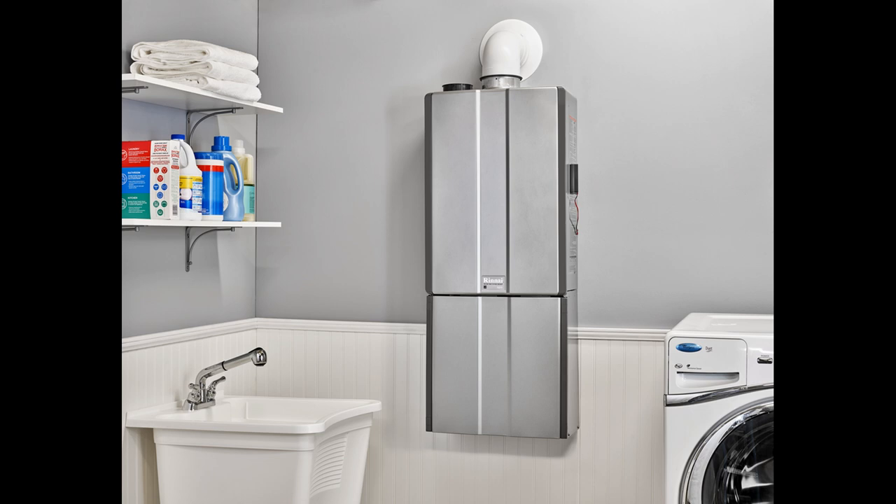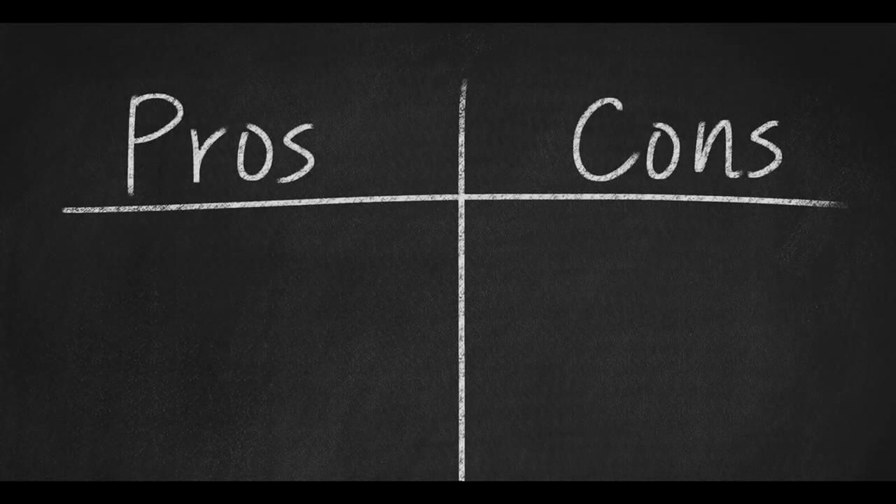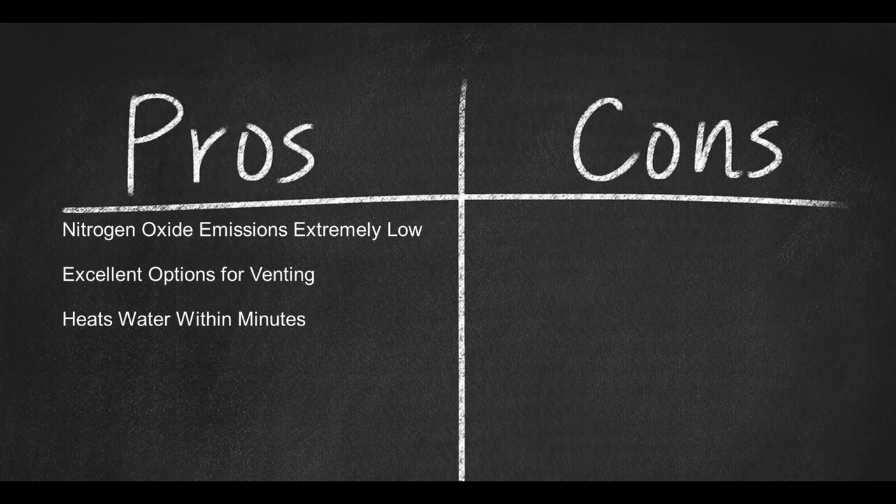The water is hot enough to make tea or instant coffee. In addition, this water warming unit features an excellent design — not only does it look good, but it also saves space, allowing you to fit it almost anywhere. Maintaining this heater will not be a problem; cleaning it with vinegar water a couple of times a year would suffice. You will also get free descaling valves with this heater, which are quite pricey if bought separately. Pros: Nitrogen oxide emissions are extremely low, excellent options for PVC or concentric venting, heats water within minutes. Cons: Costly, and installation can be expensive too.